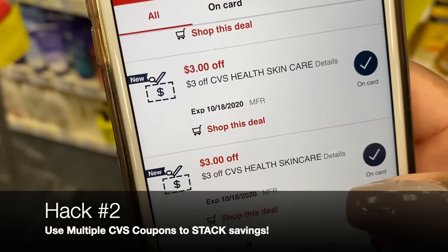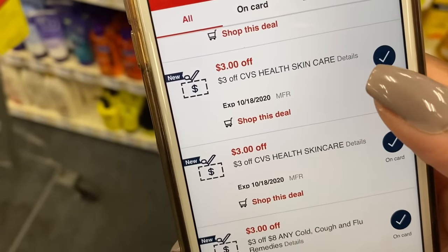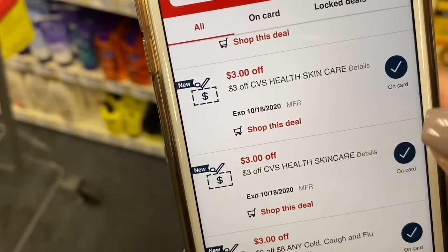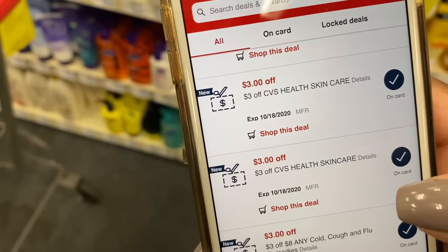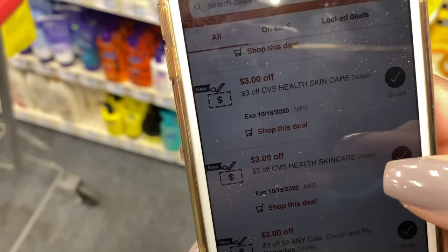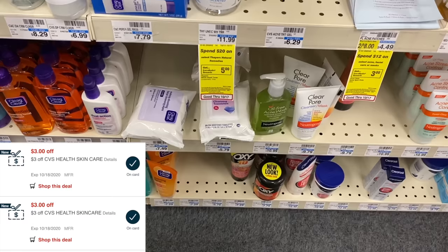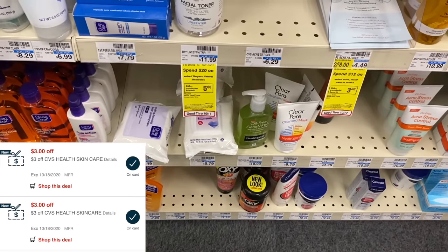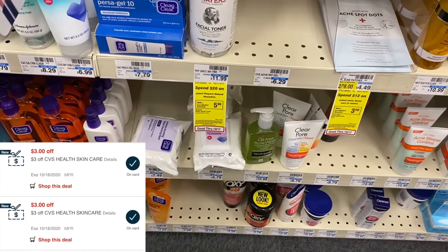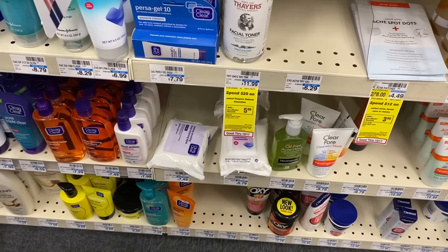CVS Hack #2 comes into play when you get two of the same CRTs or CVS coupons. Sometimes CVS will double up on the same coupon they give you. Right now I have two $3-off coupons for CVS skincare. I used to think I had to buy two products to use both — that is not the case. When you get two of the same CVS coupons, you can double up on those savings on one product. I'm going to use those two $3 CVS coupons to get these facial cleansing towelettes, priced at $5.79, for absolutely free.